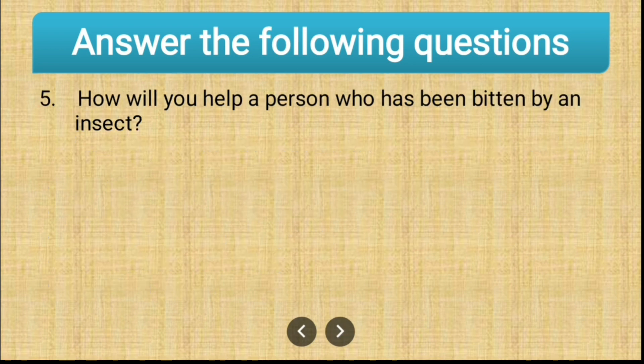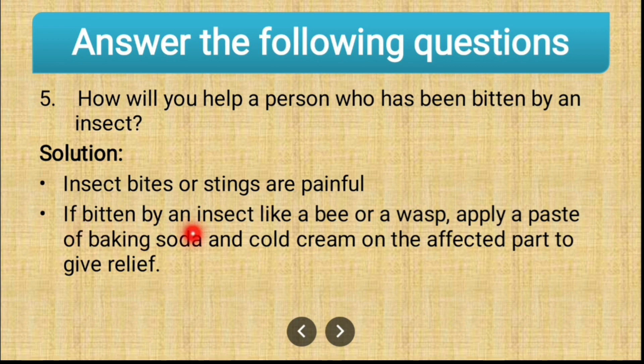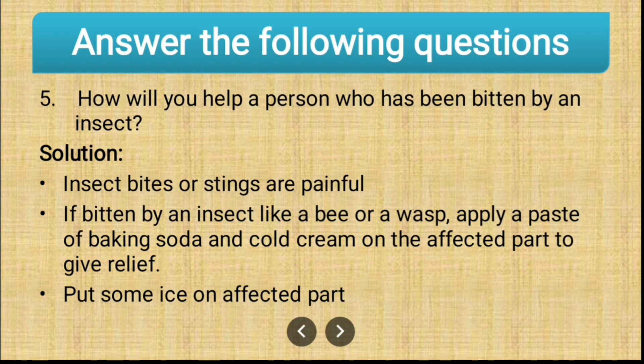Question number five: how will you help a person who has been bitten by an insect? Insect bites or stings are painful. If bitten by an insect like a bee or a wasp, apply a paste of baking soda and cold cream on the affected part to give relief. Also put some ice on the affected part to give the person relief.